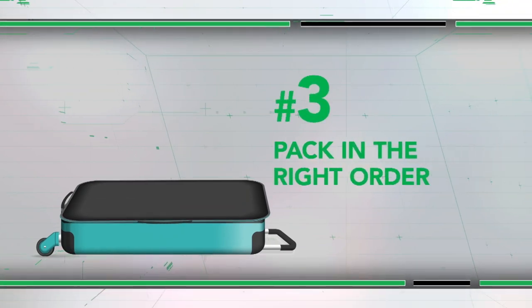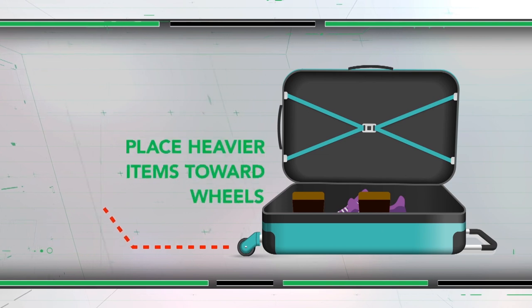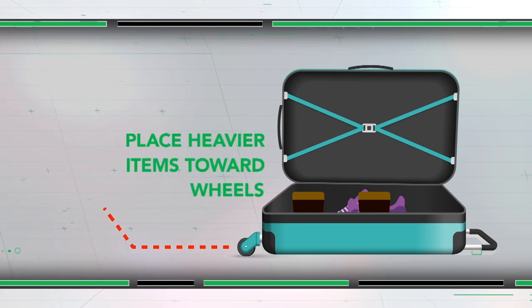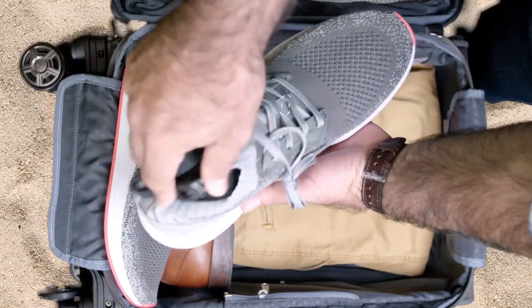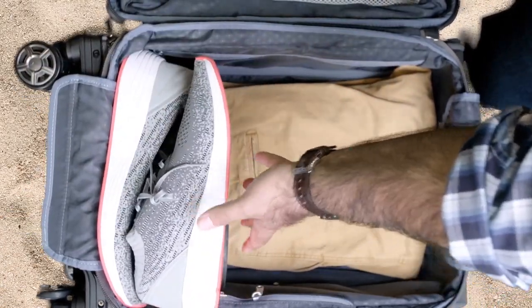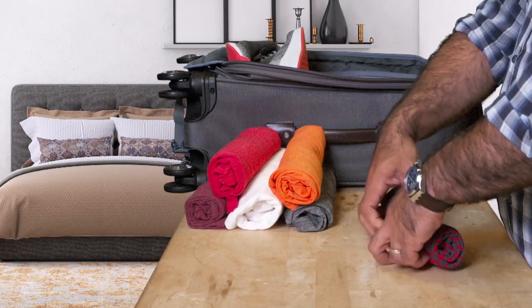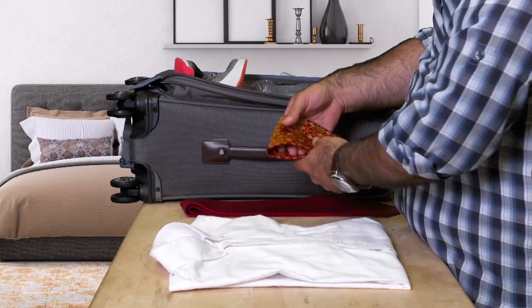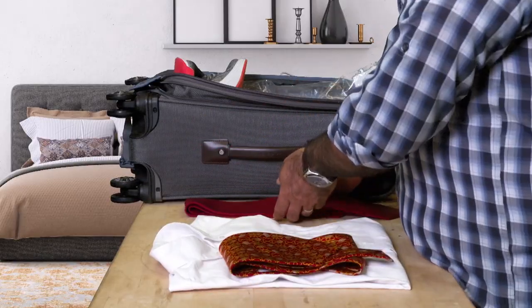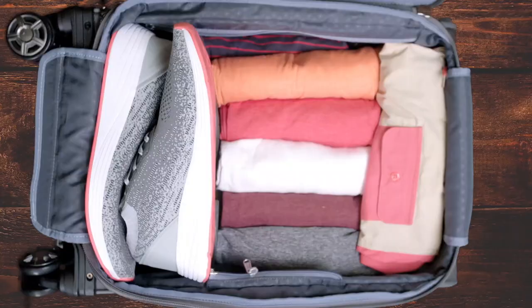Packing in the right order is key. Put heavier items towards the base of the suitcase, near the wheels, to help prevent it from tipping over. Pack shoes toe to heel and take advantage of the space inside. Then fill in your clothes. For soft clothes that don't wrinkle easily, rolling the items will free up more space. Slide wrinkle-prone items into a dry-cleaning bag or other plastic bag and lay them flat across the top.